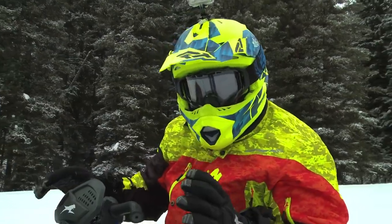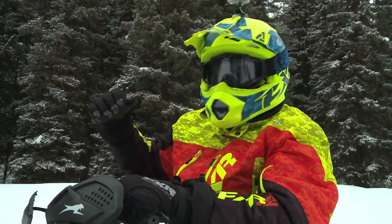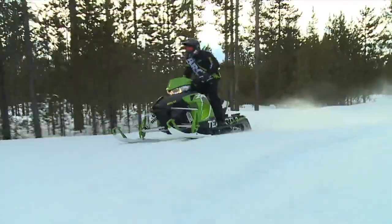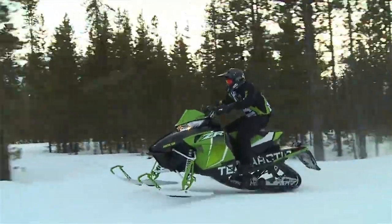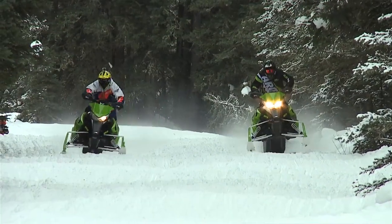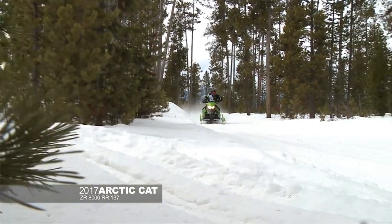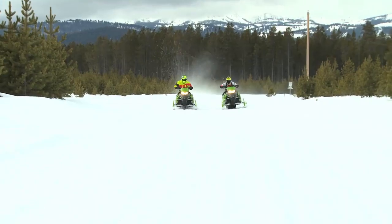This new RR — the shock package that Fox has is awesome, so forgiving. You can turn it in the bumps, it lays flat — awesome bump sled. The biggest change this year is the Fox suspension setups. The QS3R is in the front, which means you have a three-position soft, medium, stiff suspension setup with about 20 adjustable clicks in the rebound settings. The guys at Fox did a great job on these QS3s, that made the whole package work awesome.